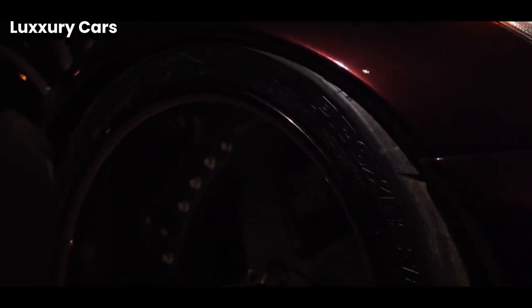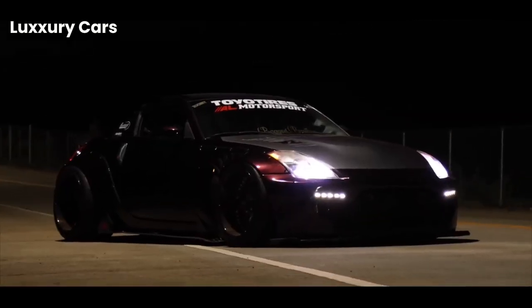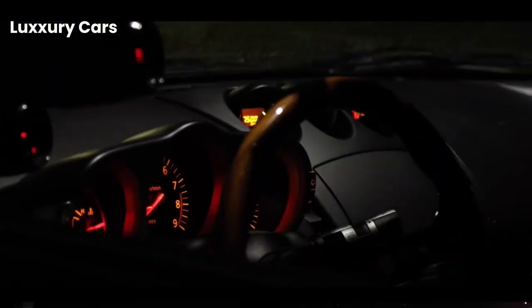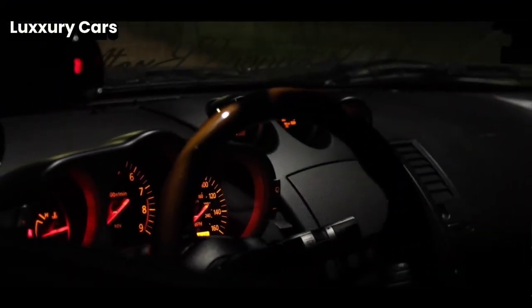The starlight headliner brings the night sky into the cabin. Each of the thousands of fiber-optic lights is hand-placed, allowing you to customize your celestial view, making each journey uniquely yours.